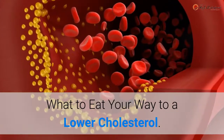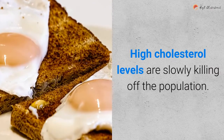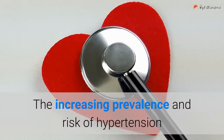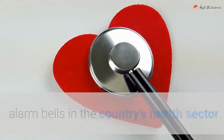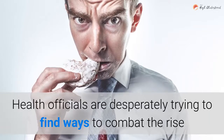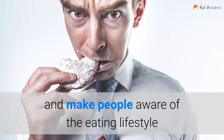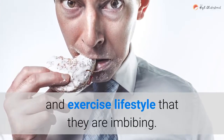What to eat your way to a lower cholesterol. High cholesterol levels are slowly killing off the population. The increasing prevalence and risk of hypertension and heart disease in Americans are ringing the alarm bells in the country's health sector. Health officials are desperately trying to find ways to combat the rise and make people aware of the eating and exercise lifestyle that they are imbibing.